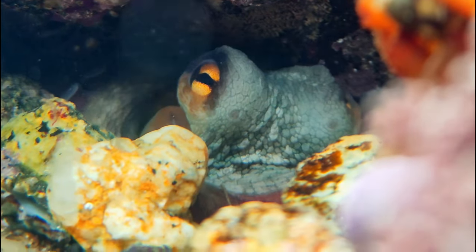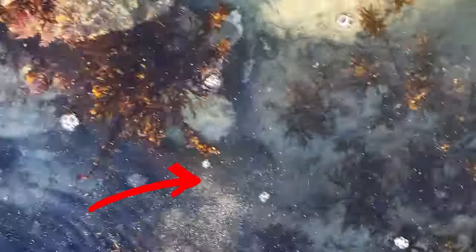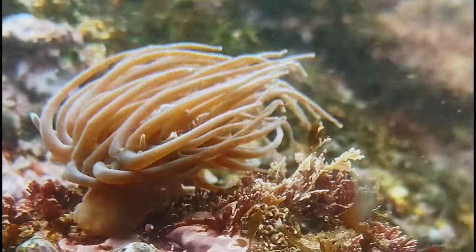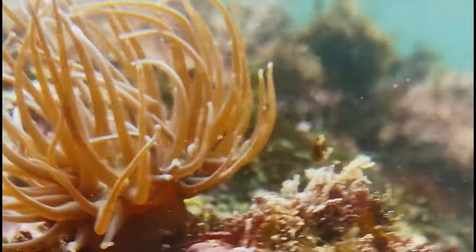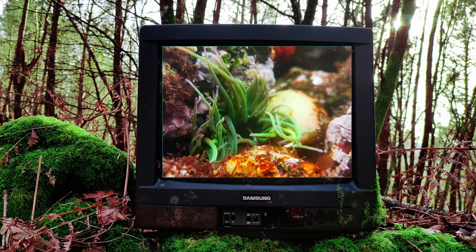He wasn't happy about my presence and squirted a jet of water at my phone. Astonished, he left the crack to run away from me, changing color to mimic the light sand underneath him. I wouldn't like to bother him, and I reckon I already did a great job conveying the beauty of this ecosystem — from the colorful landscape to the intricate relationships between the animals inside.